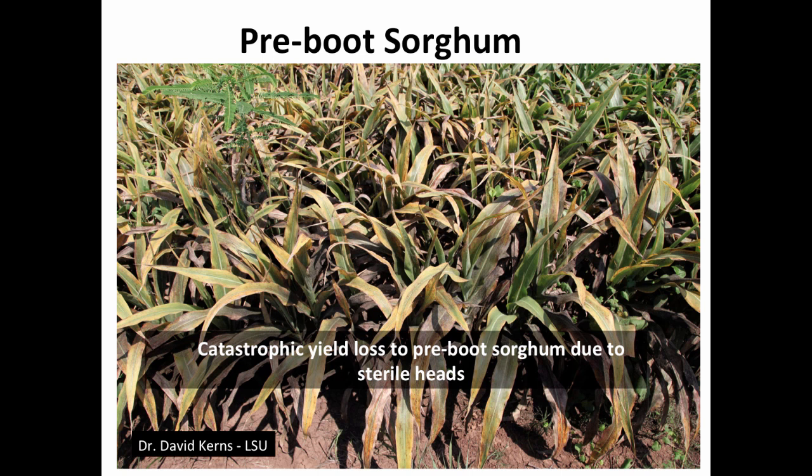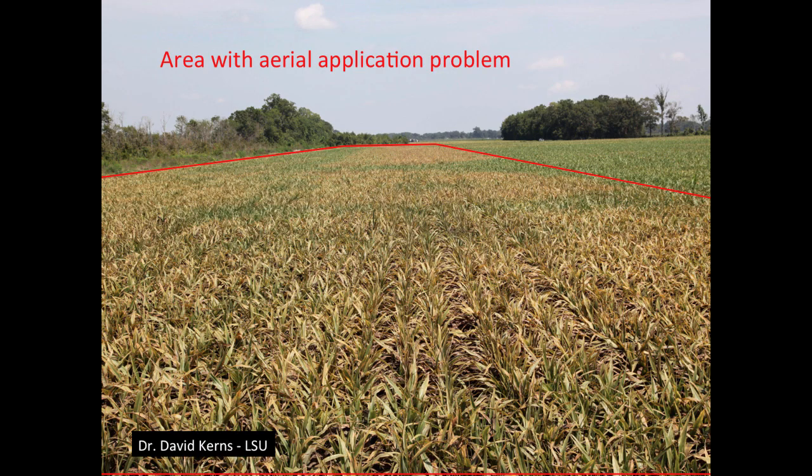Photos show aphids sucking the life out of a plant pre-boot — not a lot of reddening like you'd see with greenbug, but the plant has lost chlorophyll and looks desiccated. By the time a plant looks like that, it's really too late to help that field. A photo from Louisiana by Dr. David Kearns shows an area in a field that was missed during aerial application — a rectangle visible in the image — where plants are rapidly declining because those aphids were left untreated. Entire crops have been lost from missing this aphid.